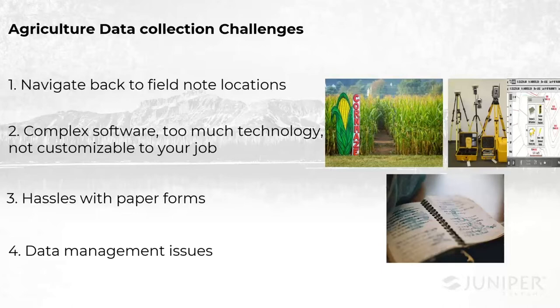The final challenge I want to hit on is general data management. This is really just trying to figure out how do you take data in the field, bring it back to the office, back to the field, and then back to the office, and so on. How do you do this the best way? What's the best way to capture it, to share it, to manage it? How do you maintain some uniformity and efficiency in your collection process?